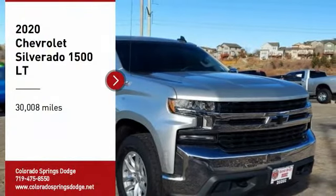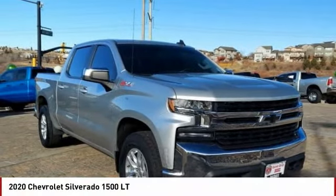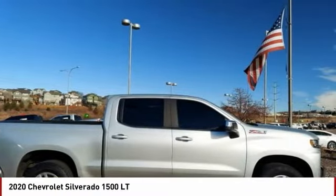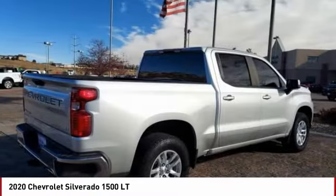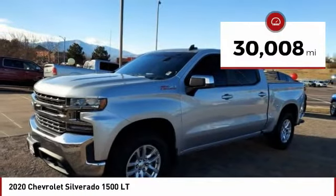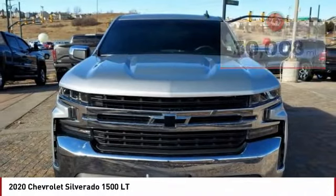Make a great choice today with the 2020 Silverado 1500. The Chevy Silverado 1500 has the lowest cost of ownership of any full-size pickup. This vehicle has less than 35,000 miles. Here are some of this vehicle's great options.